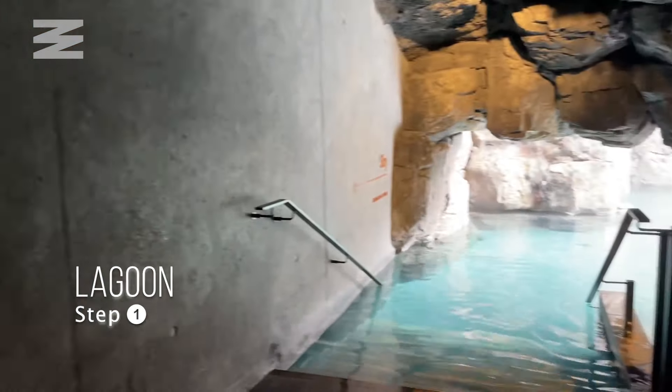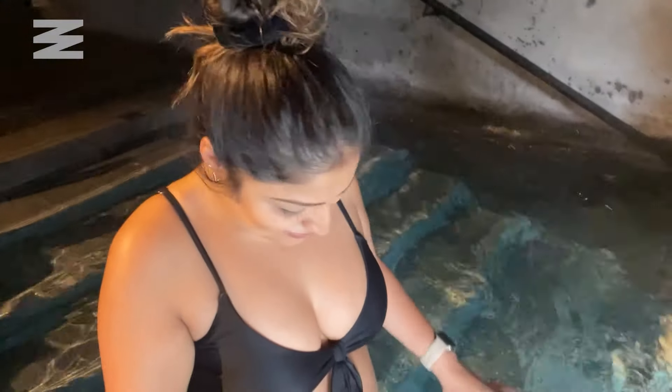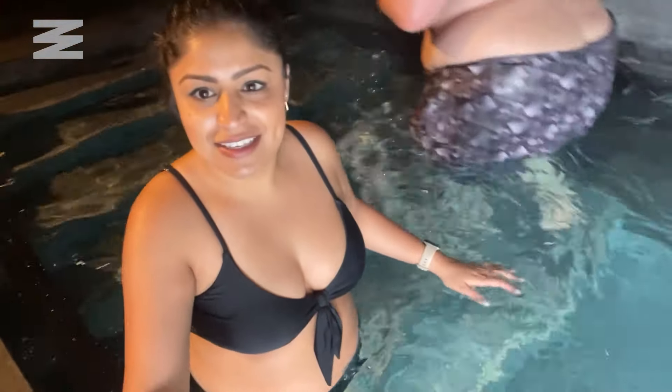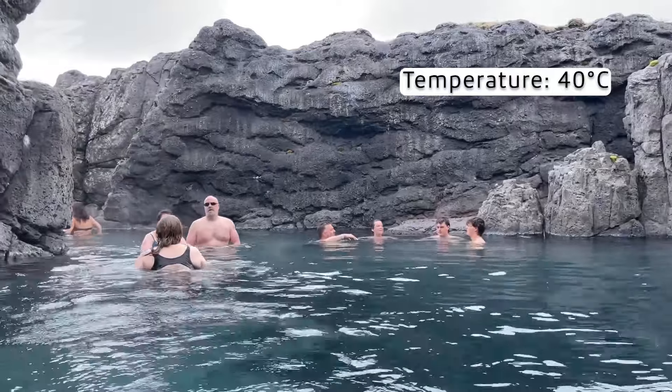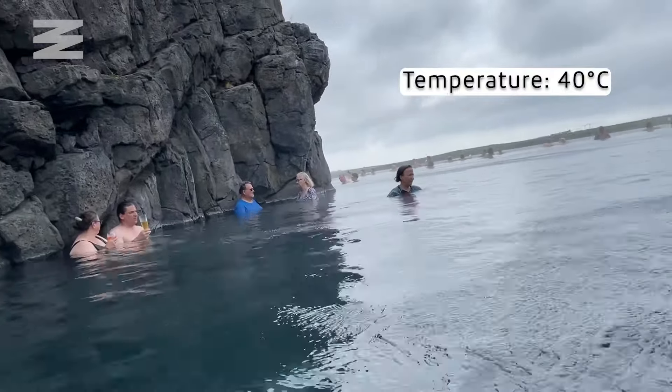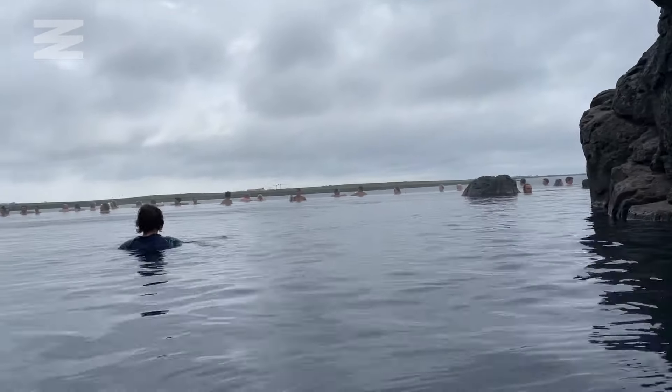Step one is relaxing in the lagoon. The entrance of the lagoon looks like a cave. The water is so blue and clear, and so warm. It hits temperatures of 40 degrees Celsius. I felt like I was cozying up in a blanket. The infinity pool is surrounded by large gray rocks and opens up to a beautiful view of the ocean. The water of the lagoon contains detoxifying minerals that are great for your skin. Honestly, I could stay here forever.